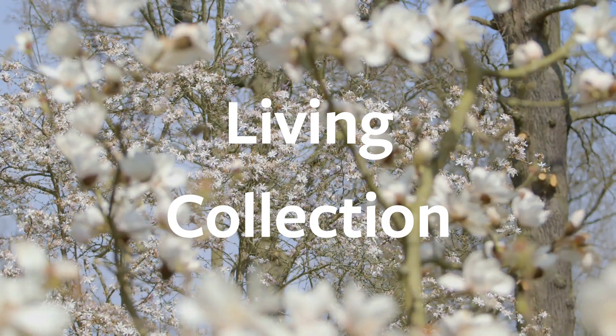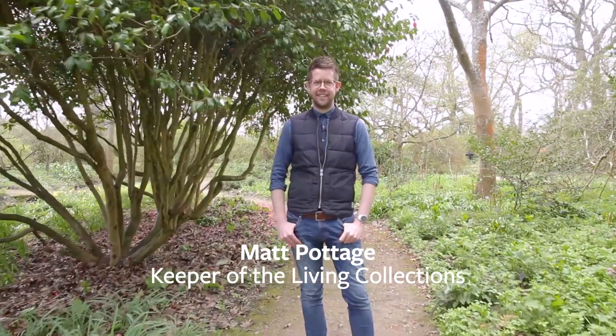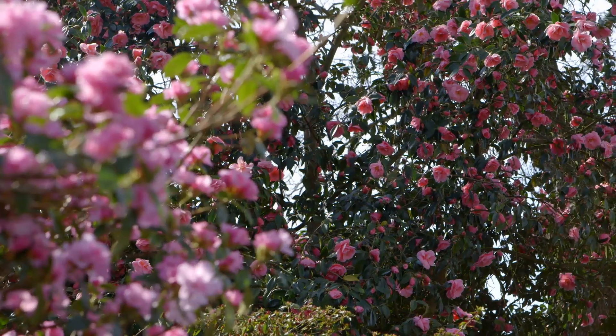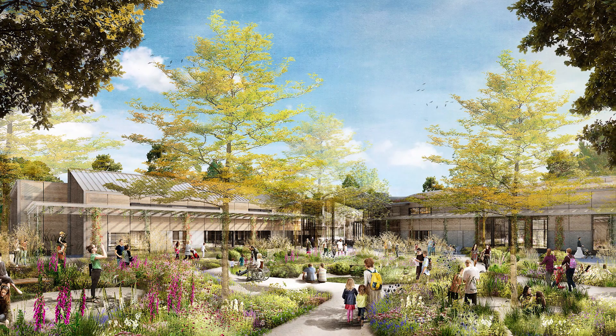The diverse collections here at Wisley are so important in helping us understand and manage pest and disease problems facing UK gardeners. The knowledge and understanding of this science work isn't just for the gardens at Wisley but for all UK gardeners — it's why the new facilities planned here are so important. We can only do this with your help and generous support.